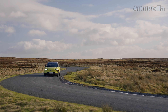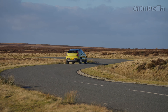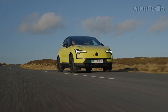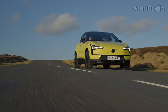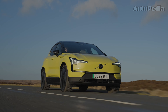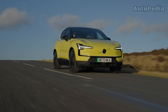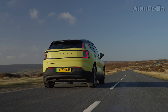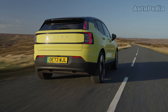Regarding the powertrains, we have some really good news. The 2024 Volvo EX30 boasts an advanced powertrain design to deliver exceptional performance and efficiency. It is available in both single-motor and dual-motor configurations. The single-motor configuration outputs 268 horsepower in a rear-wheel-drive setup, being able to accelerate from 0 to 100 kilometers per hour in just 5.7 seconds. This version is equipped with a 51 kWh battery or a bigger 69 kWh battery, offering a range of up to 480 kilometers on a single charge.